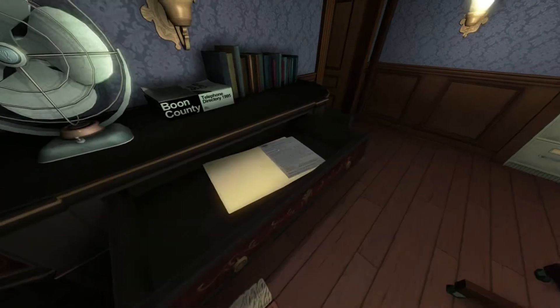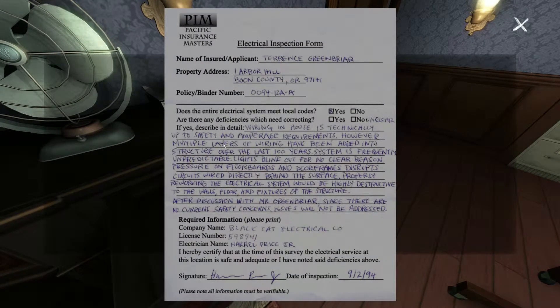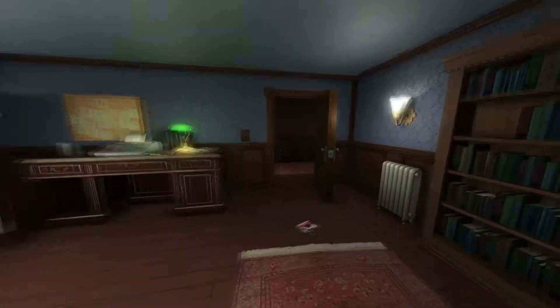Open the drawers — there's another letter there which says they've got a problem with the electrics in the house. Usually on my first playthrough I read through all of this, but I'm just showing you the game so let's move on.